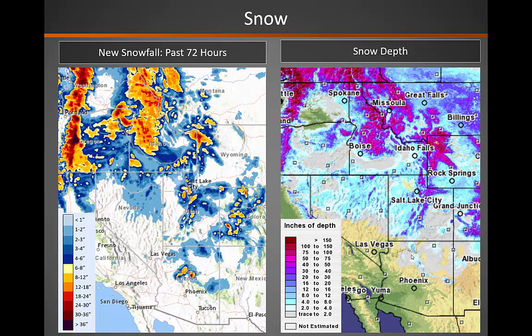Looking at new snow, the image on the left shows snowfall over the past 72 hours. It looks like winter finally decided to make an appearance this year. You can see the northern part of the Great Basin got a fair amount of snowfall over the past 72 hours, with some locations in the central Idaho mountains seeing as much as two feet of snow. Snow depth has also increased across the area, and you can see that much of the northern two-thirds of the area does have snow cover at this point.